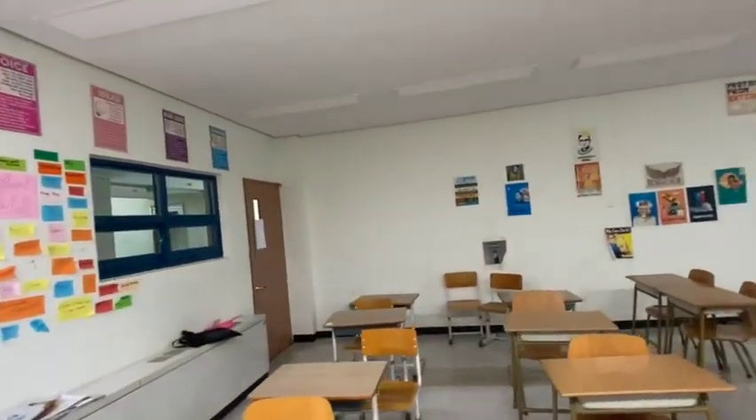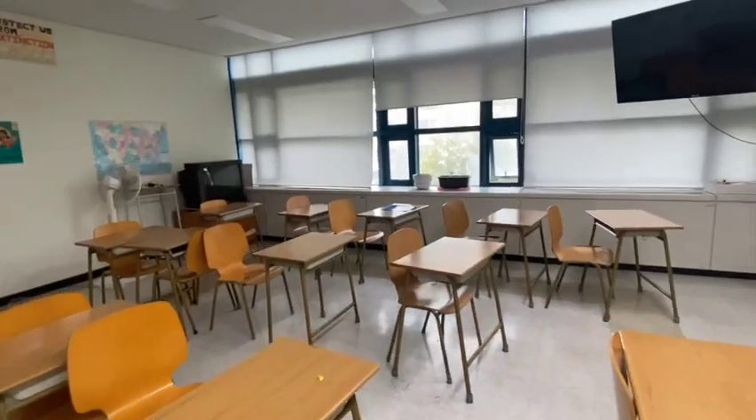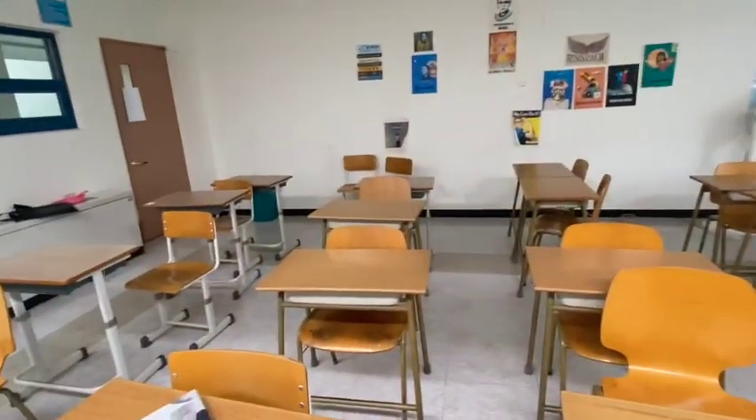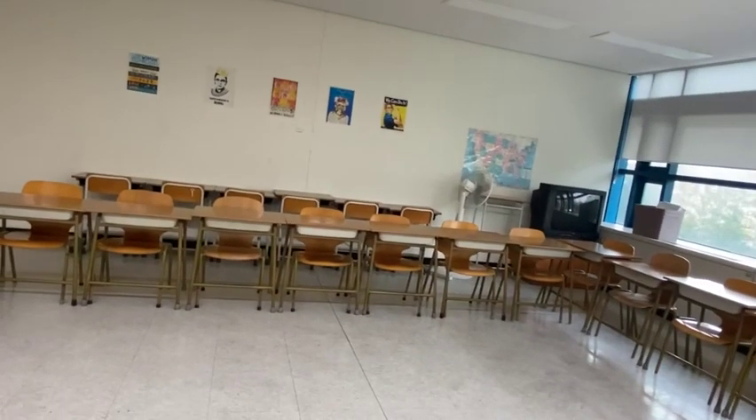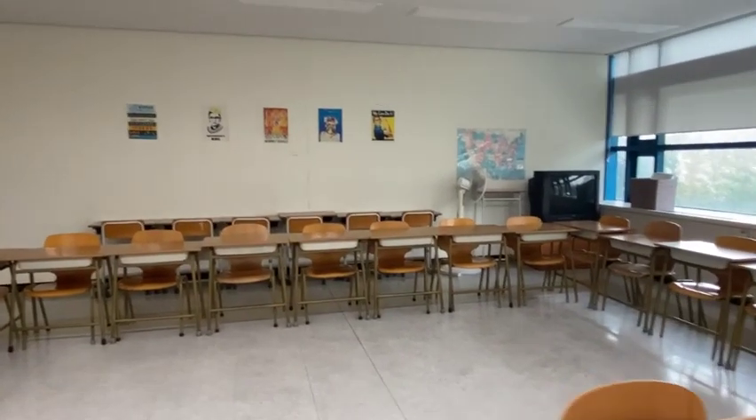Maybe take some of the old stuff off the walls so I can put up my new stuff. I'm very excited to have my own classroom. Okay, an hour later and my room is done, so I'll give you a quick tour.